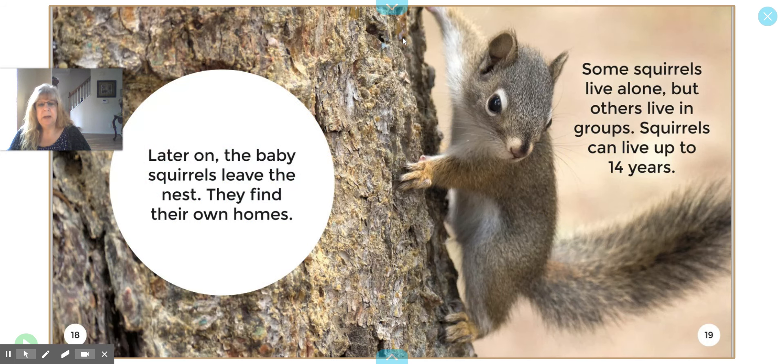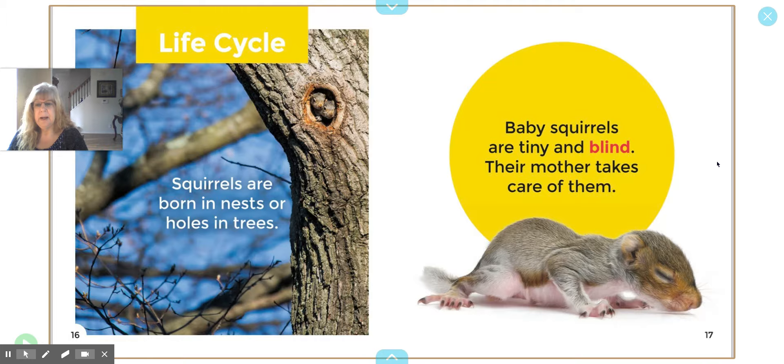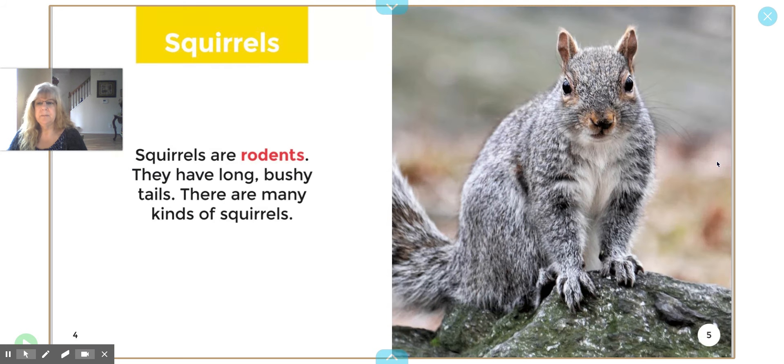Then they have squirrels climbing the tree. I see that this is a kind of small squirrel, so I wonder if it's a baby squirrel. I'm going to go back and we're going to read this amazing book about squirrels and see what we can learn. Squirrels — that's my header.